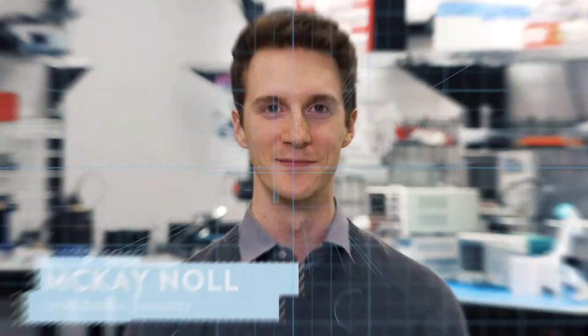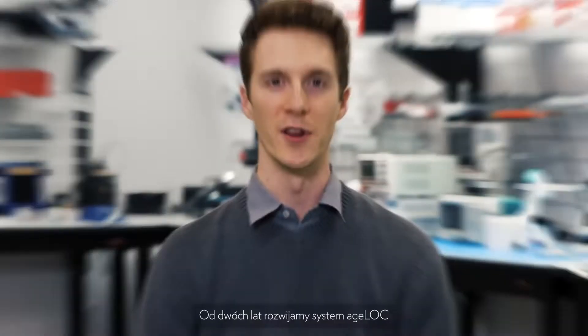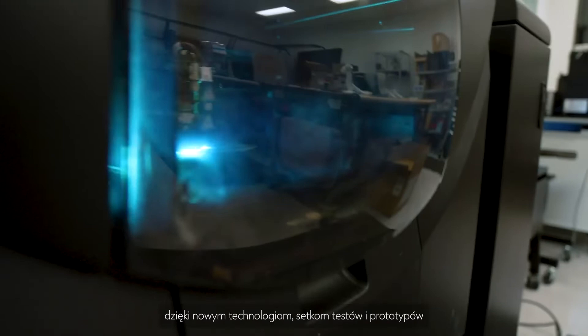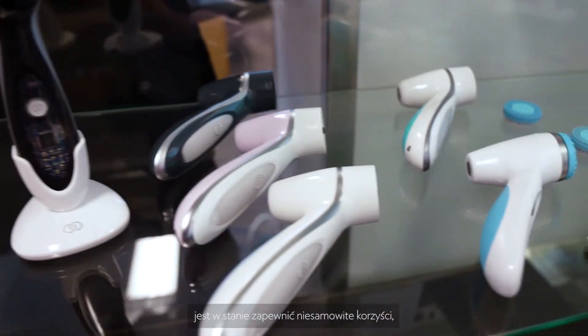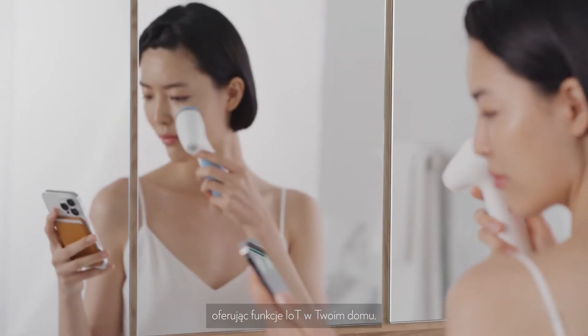Hi, I'm McKay Noel from Nu Skin and I want to introduce you to AgelLOC LumiSpa iO. For the last two years we've been developing AgelLOC LumiSpa iO to be the best that it can with new technologies, hundreds of tests, hundreds of prototypes to make sure that we have a design that's capable of delivering these amazing benefits and brings the IoT capability right into your home.